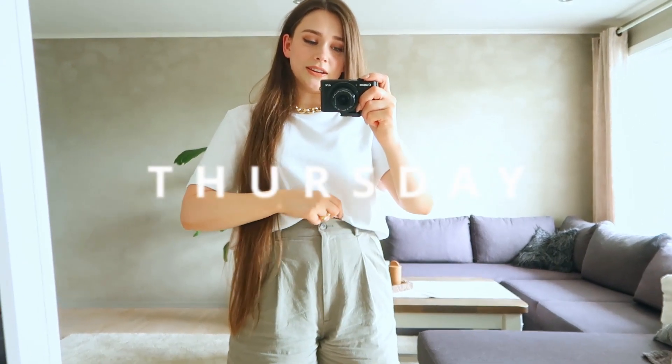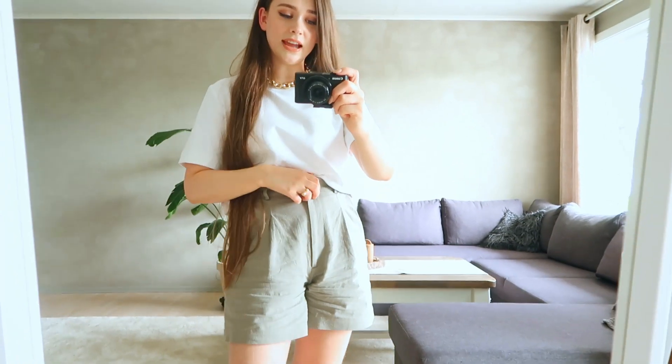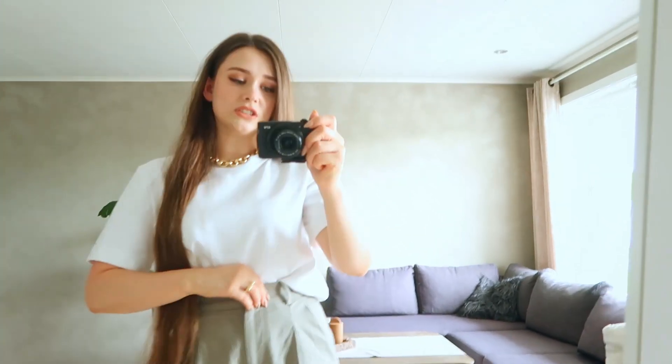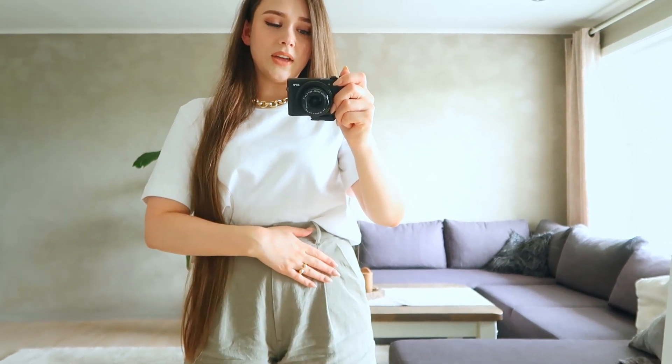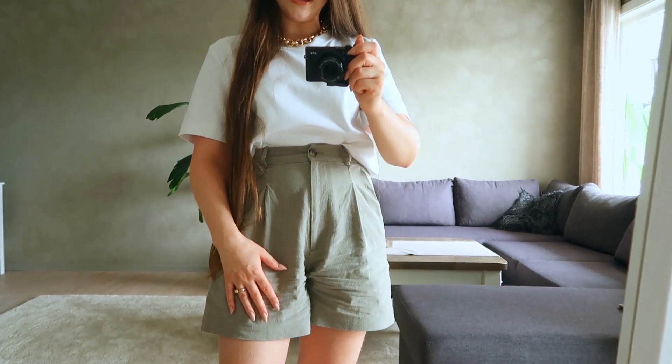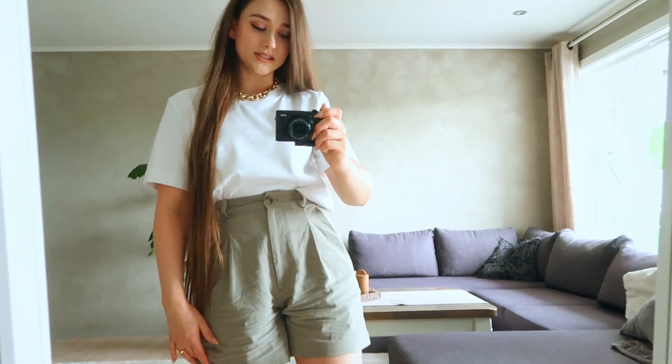For today's outfit I'm re-wearing the same shorts as yesterday. I had to catch myself — I almost felt I needed a different pair just because I'm filming — but it's so important we normalize re-wearing our items. It's incredibly silly to feel like I can't re-wear the same thing two days in a row. I definitely believe in outfit repeating. These shorts have a little bit of pleating which makes the whole outfit feel more polished even in linen, and I'm dressing it up with a chunky chain necklace.